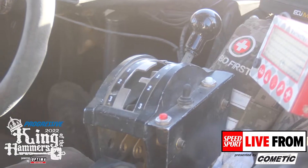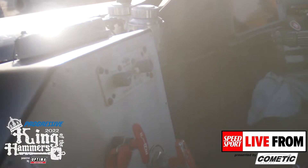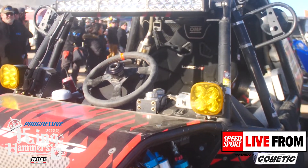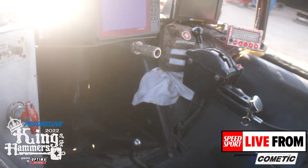Shifter — I like it right here next to my hand, right next to the steering wheel. Radio comms, siren right here. Water button for water in my helmet. We just added this — I'm going to have a rag on this so I can wipe the dust off my lens.